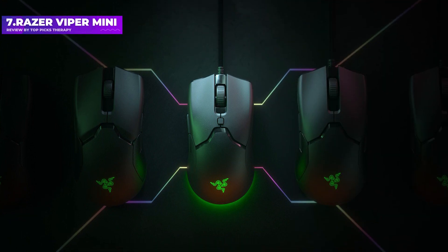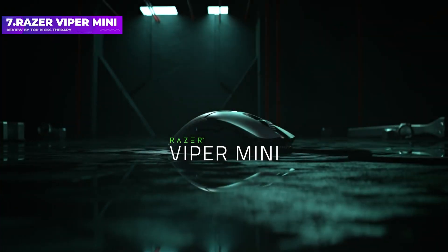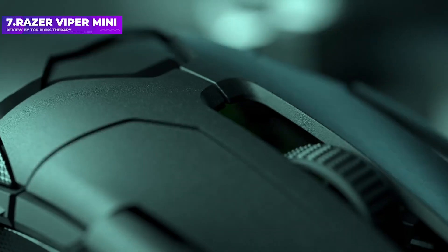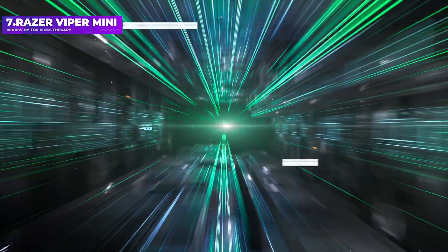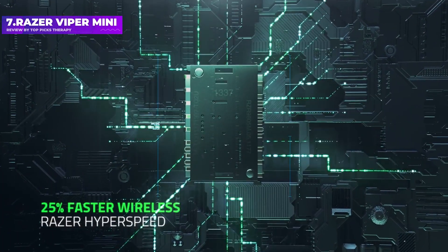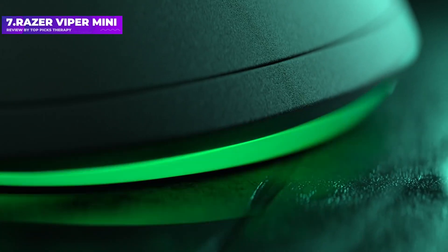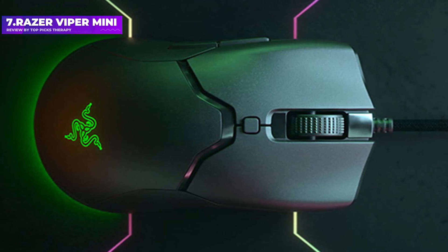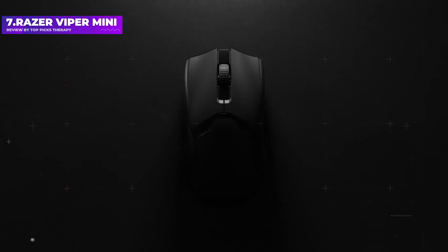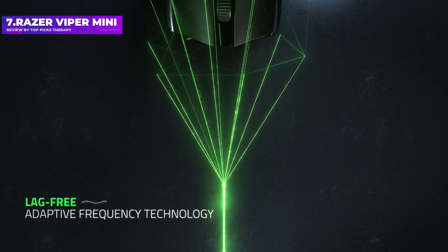Number 7: Razer Viper Mini. The Razer Viper Mini is an ideal mouse if you have small to medium-sized hands. Thanks to its low-profile design, diminutive dimensions of 118mm by 62mm, and low weight of 60g, the PixArt 3359 optical sensor features accurate 1-to-1 tracking, while optical switches under each button offer a small latency advantage against traditional alternatives. In games like Call of Duty Warzone and Valorant, we found the Viper Mini responsive and comfortable.